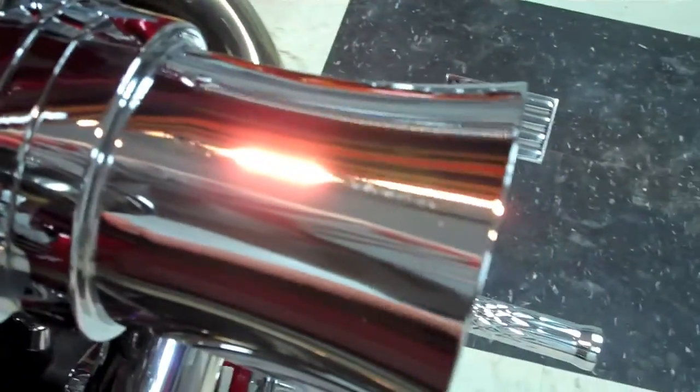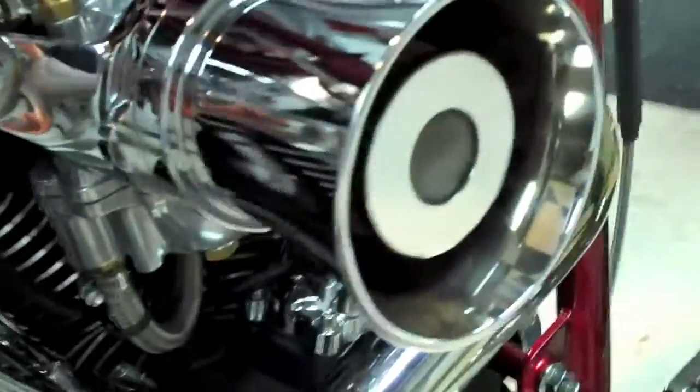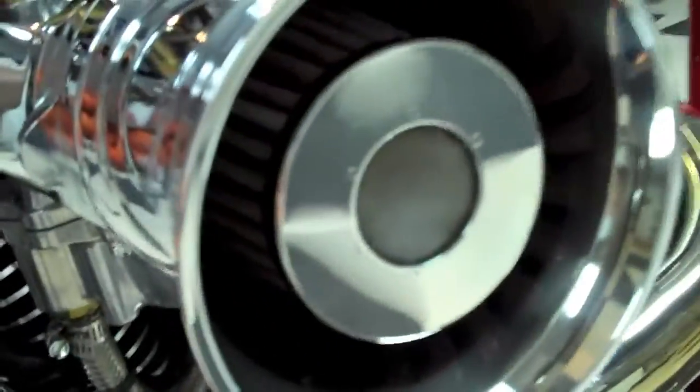The carburetor is an S&S Shorty Super E carburetor with a velocity stack that has a K&N filter inside the stack.